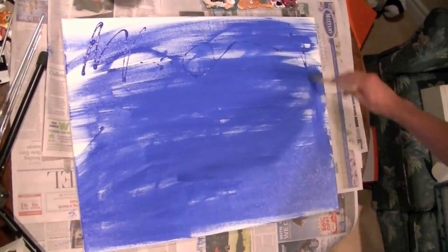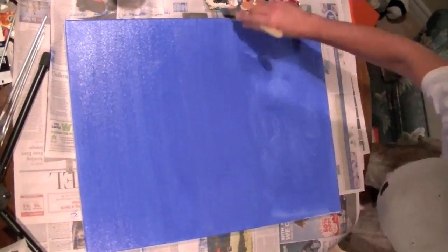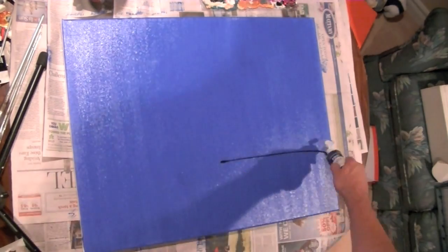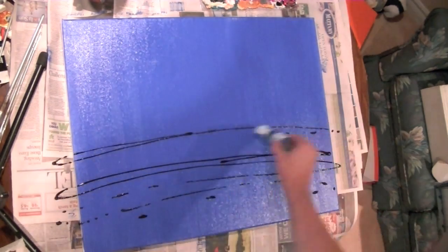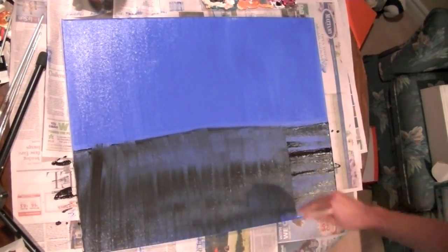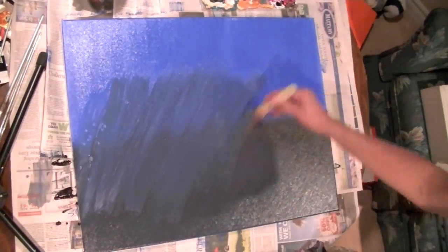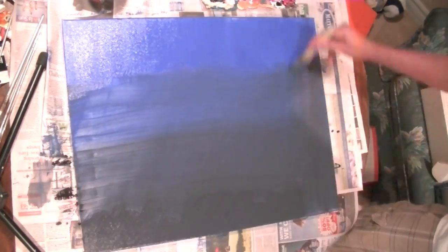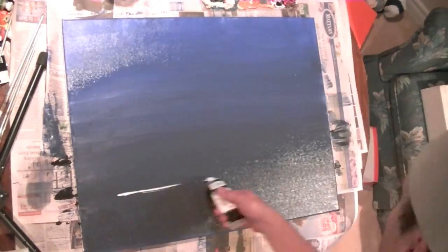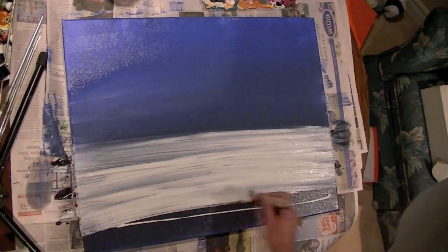What I've decided to do for this painting is actually an abstract painting. For those of you who don't know what abstract art is, it's basically art where you don't try to copy something specifically — you're working with colors, lines, and shapes, creating a feeling or a mood. It's something I really enjoy because I don't have to think too much about it.